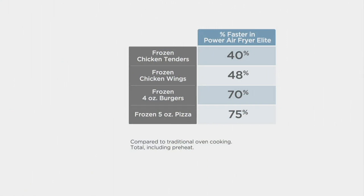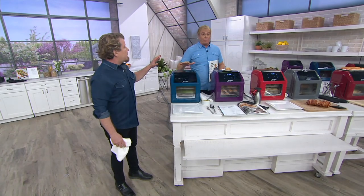40% faster for chicken tenders. Chicken wings: twice as fast. It's incredible. Frozen burgers, frozen pizza — I do frozen burgers for my son all the time. They're 70% faster from frozen. So I don't even flip them — I just throw it in, turn it on. Easier to use than ever before.